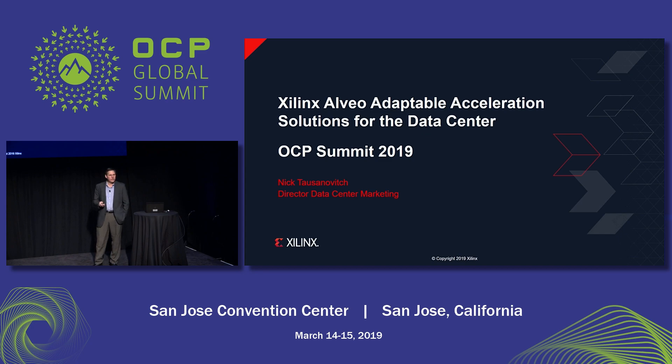Good afternoon, everybody. Thank you for coming. I'm Nick Dasadovich, Director of Data Center Marketing at Xilinx. Today we're going to be talking about Alveo Adaptable Acceleration Solutions for the data center.